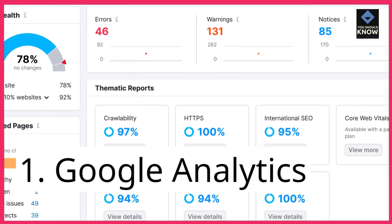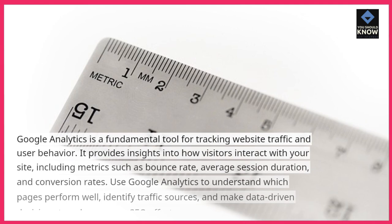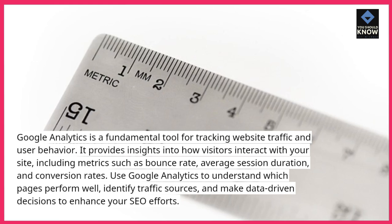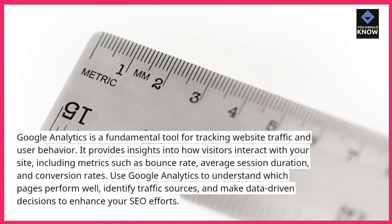1. Google Analytics. Google Analytics is a fundamental tool for tracking website traffic and user behavior. It provides insights into how visitors interact with your site, including metrics such as bounce rate, average session duration, and conversion rates.